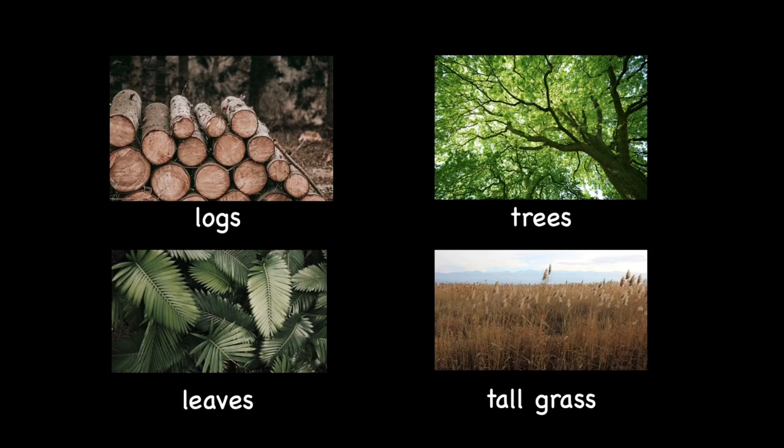Most animals will use camouflage to hide itself, according to the colour and also the patterns. They might be in the logs, up on the trees, hiding between the leaves, or inside the tall grass.